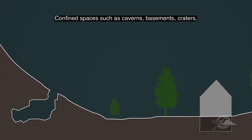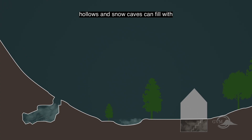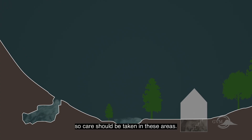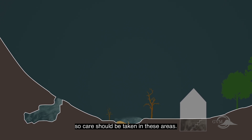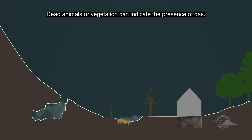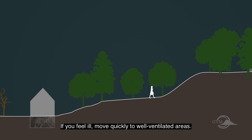Confined spaces such as caverns, basements, craters, hollows and snow caves can fill with potentially deadly gases which can't be seen or smelt, so care should be taken in these areas. Dead animals or vegetation can indicate the presence of gas. If you feel ill, move quickly to well ventilated areas.